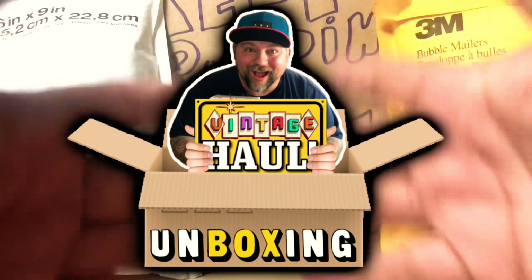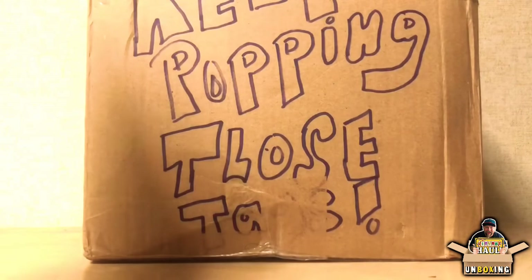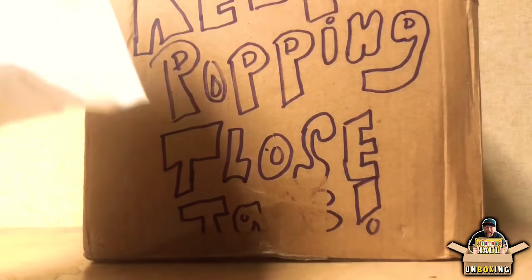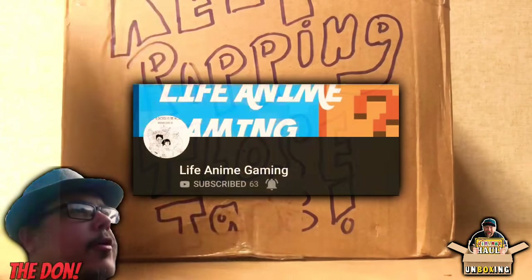What's up folks, Kevin here, aka the Tattoo Toy Hunter. Coming today with an unboxing video — I have three packages here and I'm ready to open them up while I'm here at work.